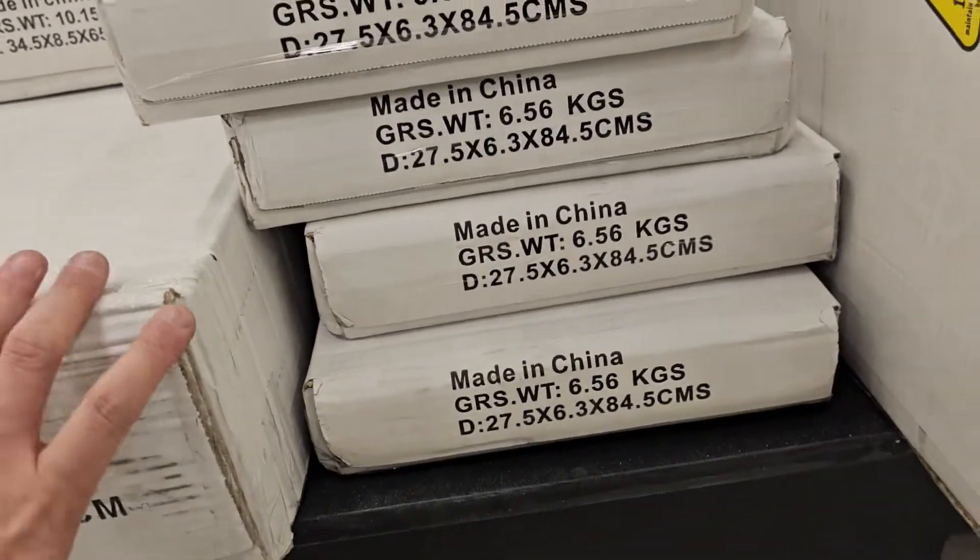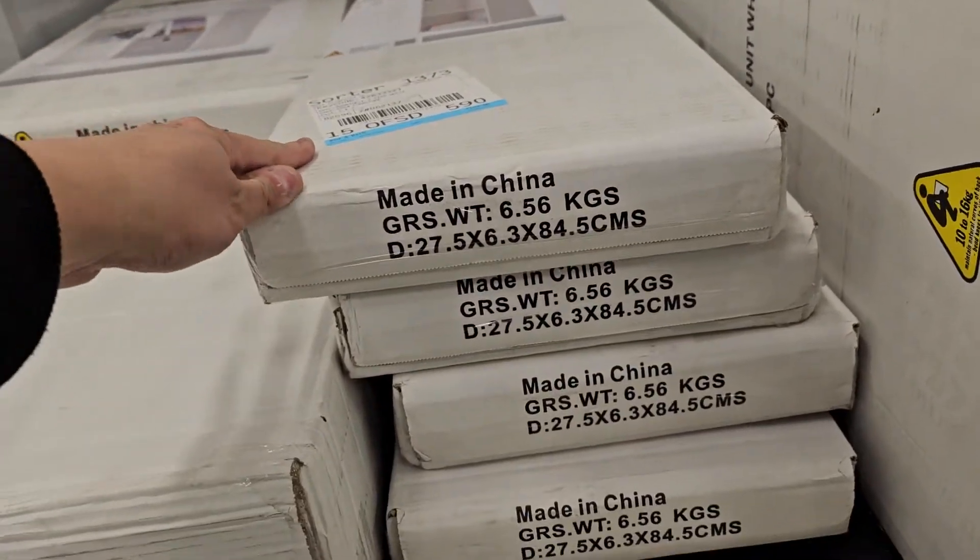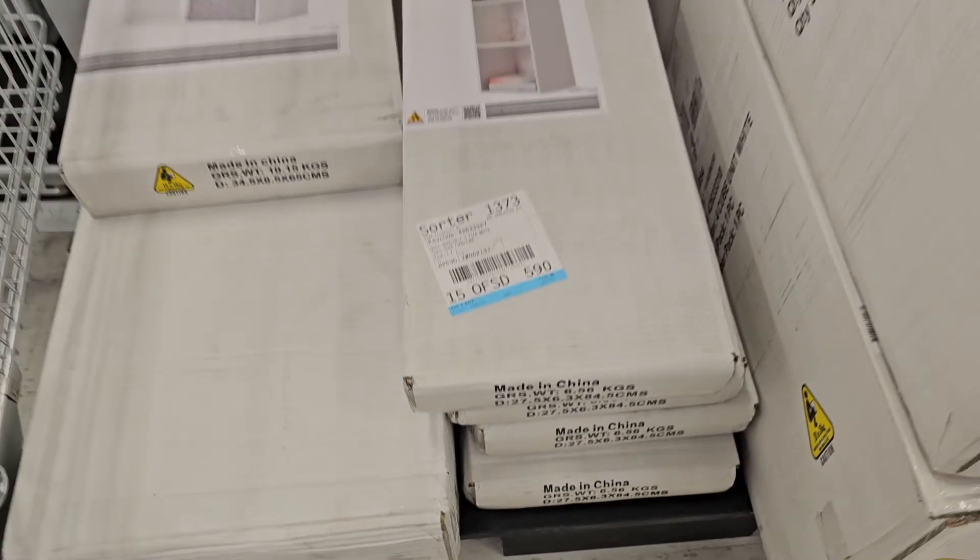I think it should still be $15, although it doesn't have a price tag. When I scan it at the checkout it should be just $15. So yeah, let's go crazy.